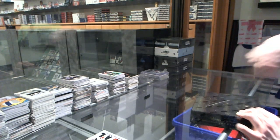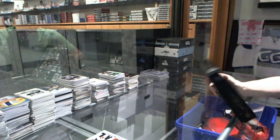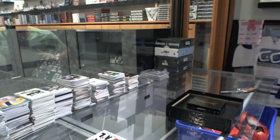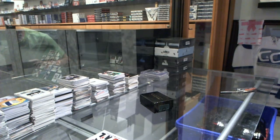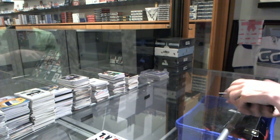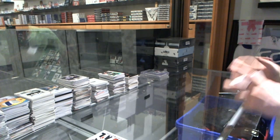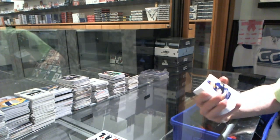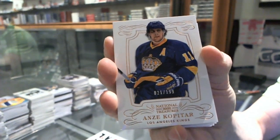All right, now on to the National Treasures. Base card numbered to 199 for the LA Kings, Anze Kopitar.